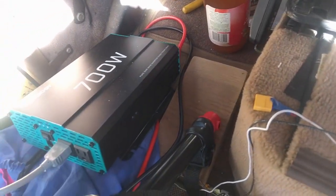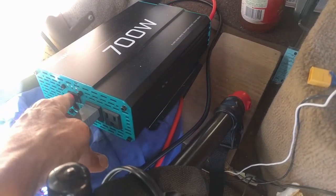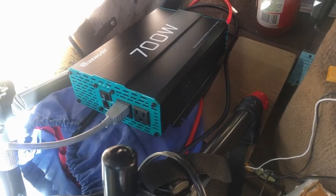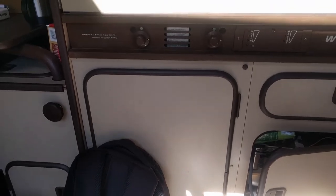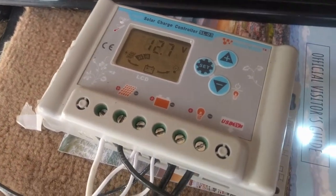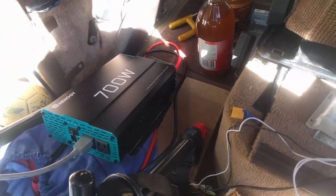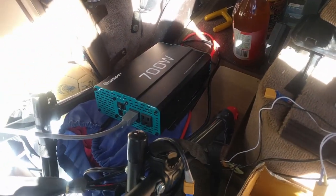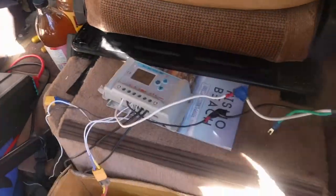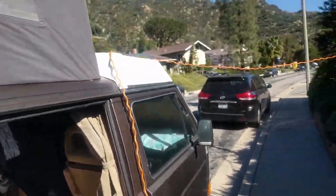Now I'll turn on the inverter and this will run the refrigerator on AC, which seems to be much more efficient. Our voltage has dropped down to 12.7 — we're drawing something like 10 to 11 amps for the inverter refrigerator. Let's take a look at the panel. This is why flexibility is important.